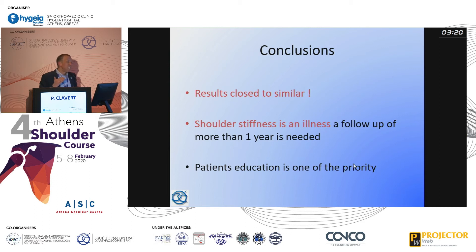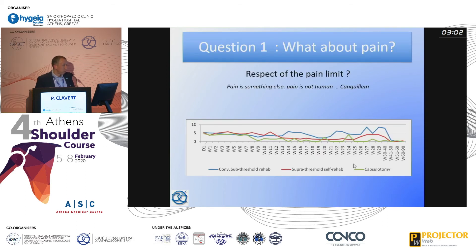The conclusion is that results are close to similar across groups. Shoulder stiffness is truly an illness because it is a long-term problem to solve, and we have to follow patients for at least one year, maybe more. Patient education is a priority for good results. Regarding pain, all three pain curves were similar over more than a year — even in the group doing auto-rehab over pain limits — so pain is not an argument to limit rehabilitation.